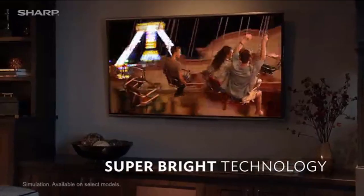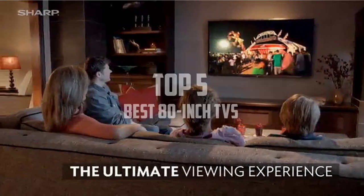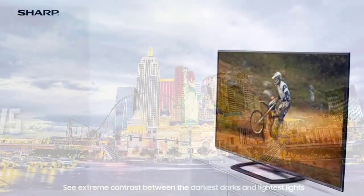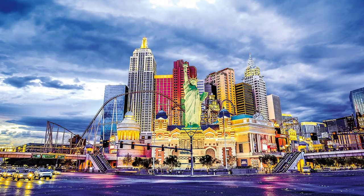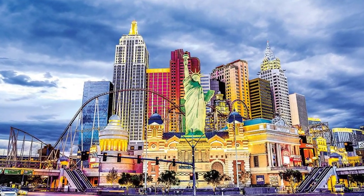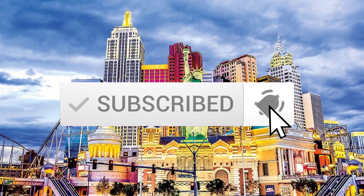Hello everyone, welcome back to another new video. In this video I'm going to talk about the top 5 best 80-inch TVs available on the market. I made this list based on my personal research, trying to list them based on price, quality, durability, and more. If you want to see more information and the updated price, you can check out the description below. Also make sure to subscribe for more reviews.